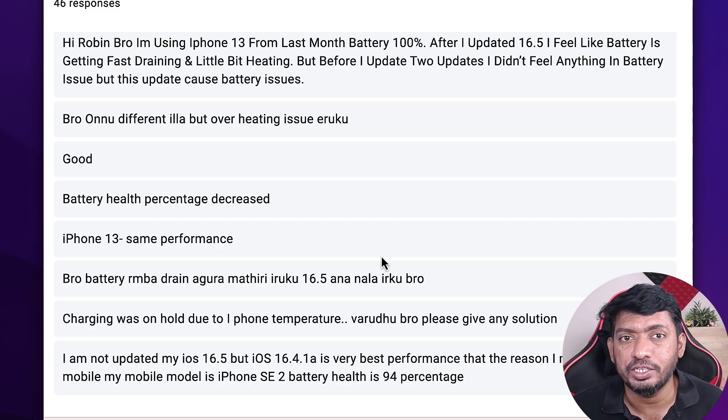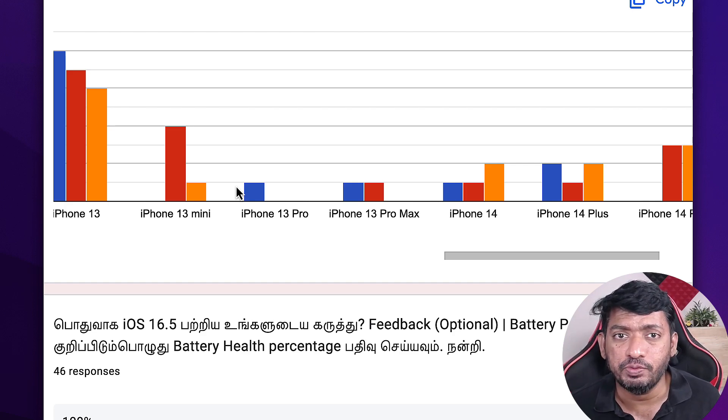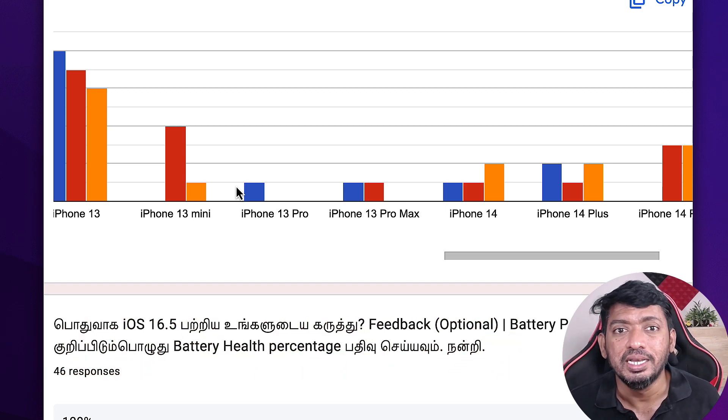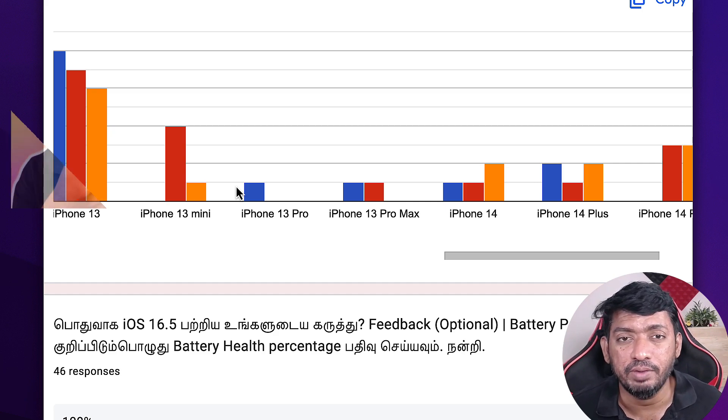I performed an all settings reset yesterday and it's showing some positive improvement, which I need to confirm after three to four days of usage. If you're experiencing fast battery drain, go to Settings → General → Reset → Reset All Settings. This will not delete any of your data — do not tap 'Erase All Content.' It simply resets system-wide settings, Wi-Fi passwords, and other customizations in the iPhone settings app.